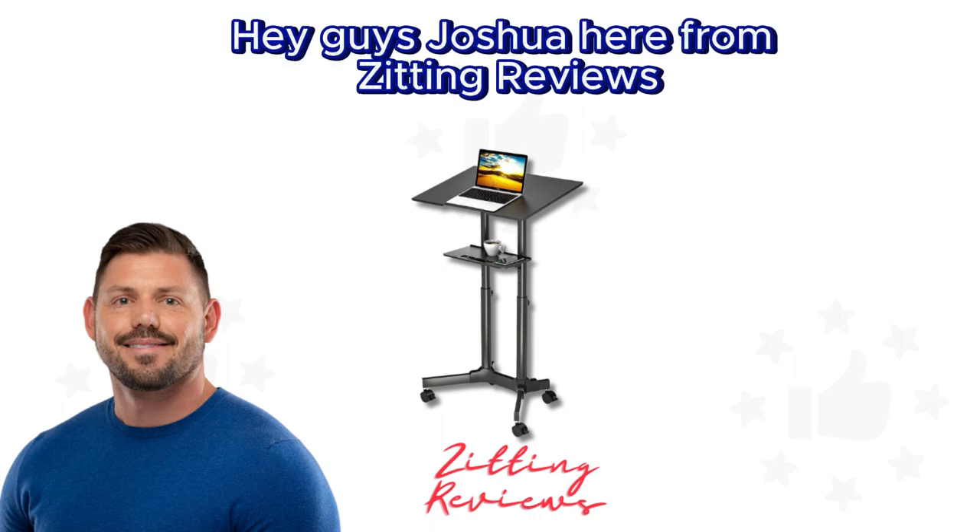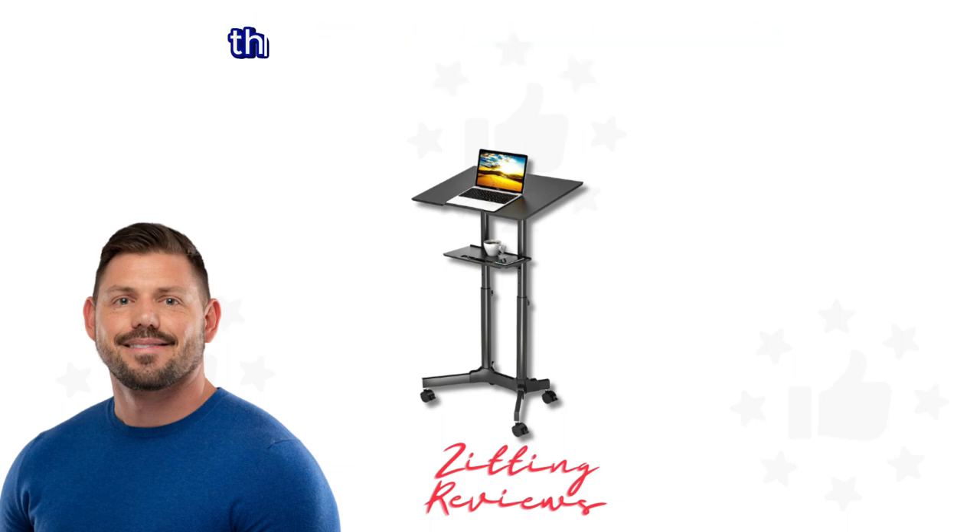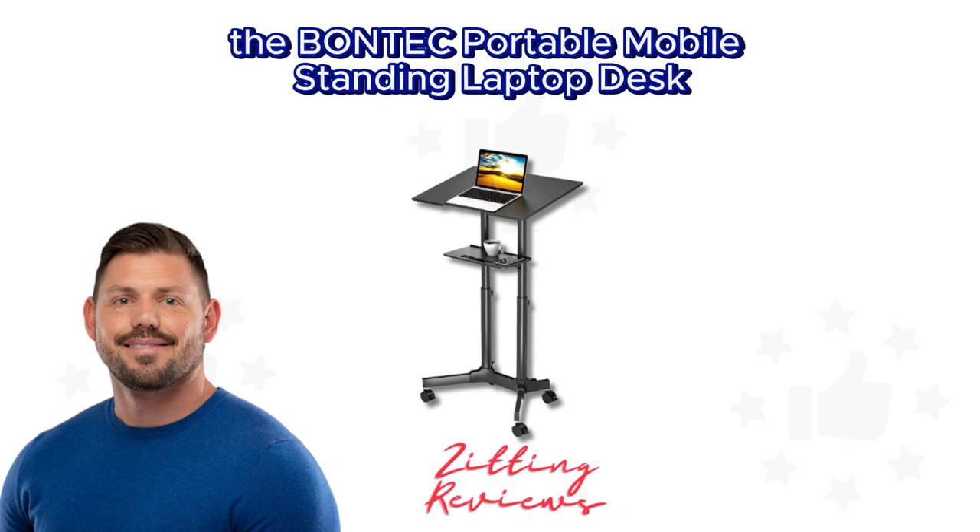Hey guys, Joshua here from Zitting Reviews. Today I'm excited to share with you the Bontech Portable Mobile Standing Laptop Desk.